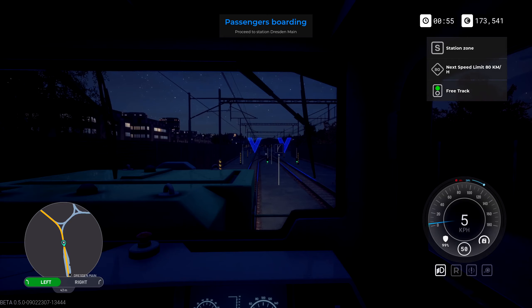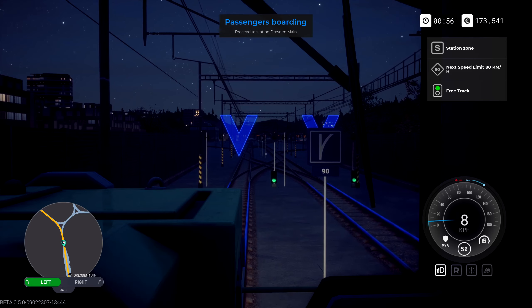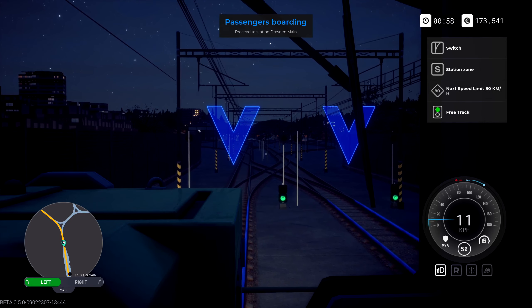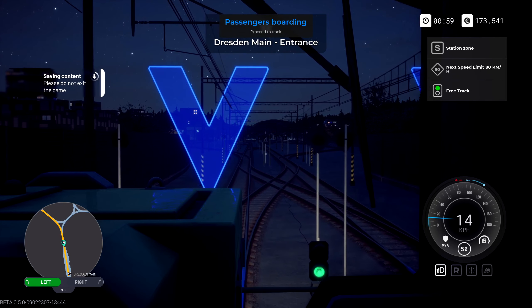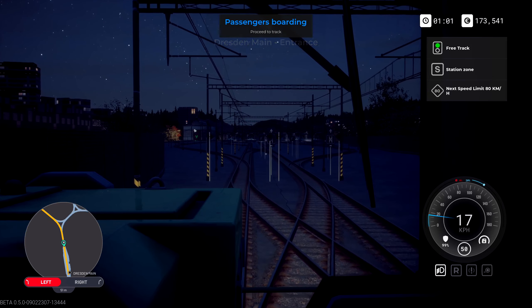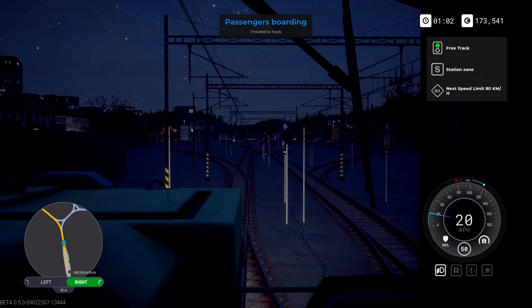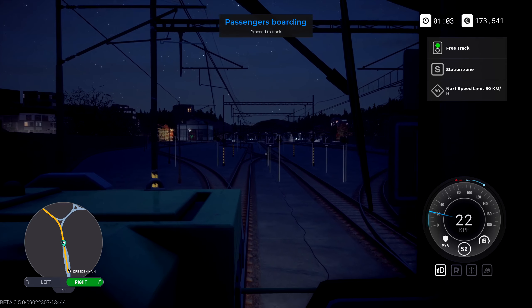I'm just gonna go slow here because I have no idea which track I'm supposed to be on, but apparently they're all lighting up so apparently I can go into any of them — which is pretty magical. It's basically saying hey, you can literally go anywhere you want, so that's gonna be nice.